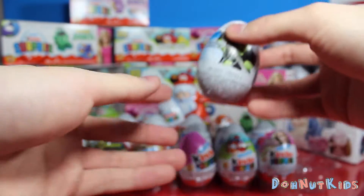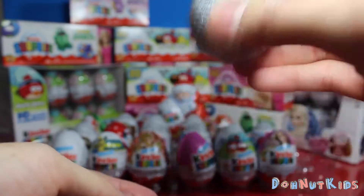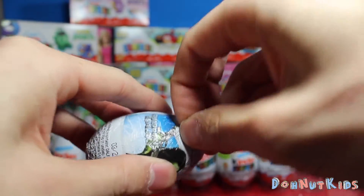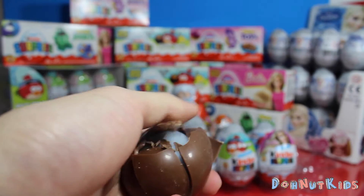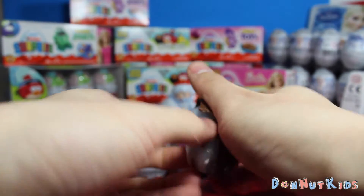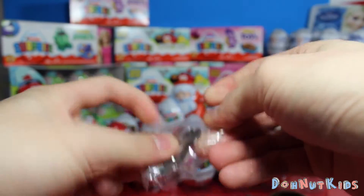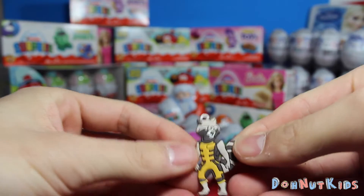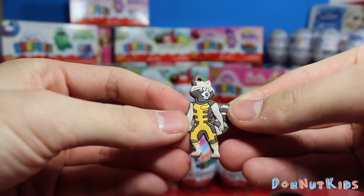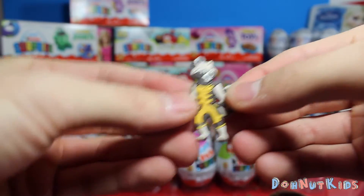And here we keep on going. We got a Gamora Guardian of the Galaxy egg. Wonder what's inside. Whoa! It's Rocket the Raccoon! Look at him in his nice yellow jumpsuit. Got a nice little Marvel logo on the back as well. Super awesome.